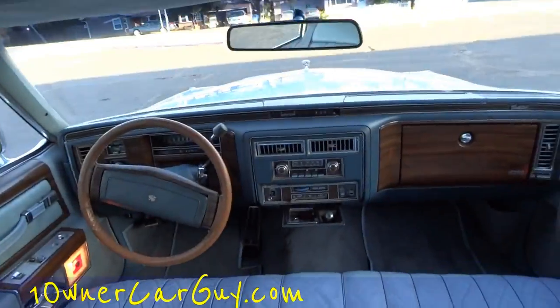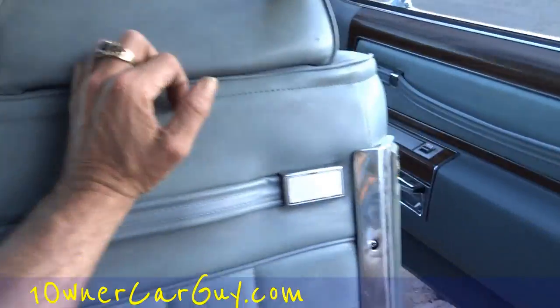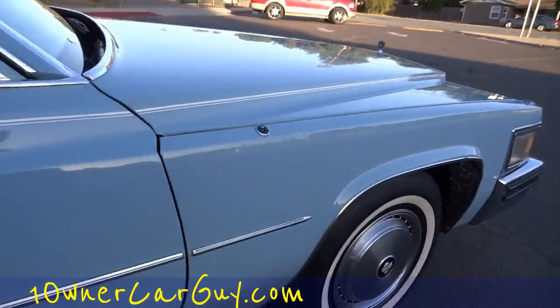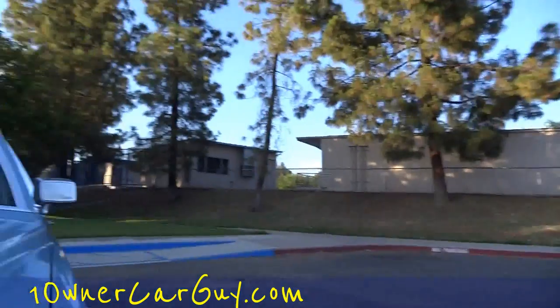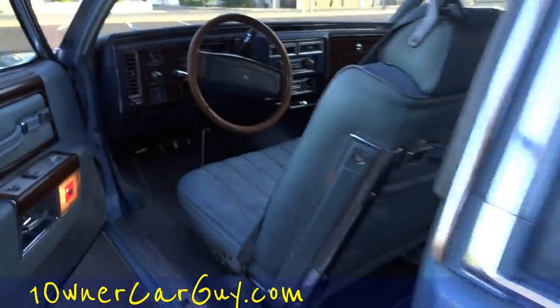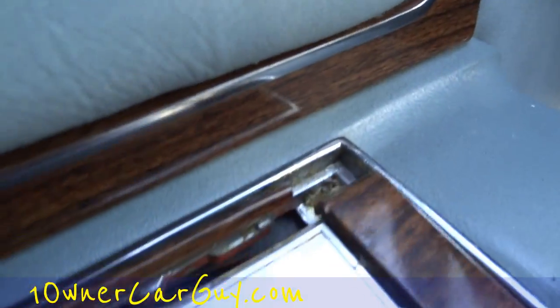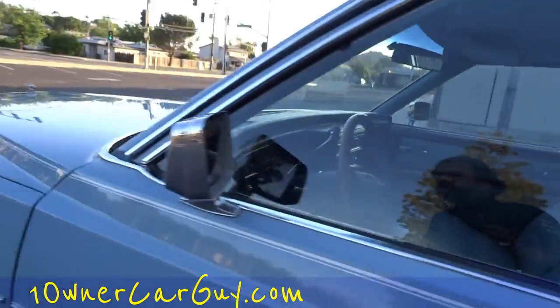I'm going to show you the cockpit shot — this will be your view, yes sir. Oneownercarguy.com — make sure and share my videos. I want to show you that this one is up just a tad and this one is down just a tad — a little adjustment maybe. I'll show you under the hood. I'm going to show you a couple cracks in the dash — a guy can replace that top dash pad if you wanted. A guy can put a dash mat on it and it would be pretty good also. I want to be up front with you and let you know that piece there is cracked — cheap piece to get.